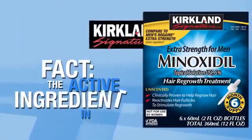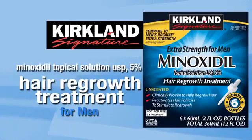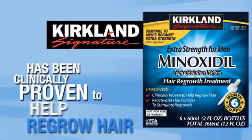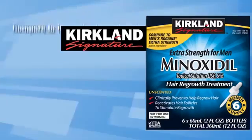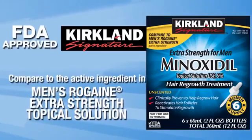Fact! The active ingredient in Kirkland Signature Minoxidil Topical Solution USP 5% Hair Regrowth Treatment for Men has been clinically proven to help regrow hair. It helps to reverse the progression of hereditary hair loss, and it's FDA approved.